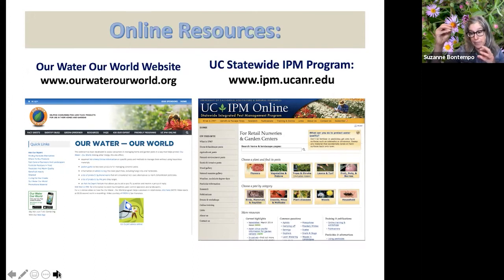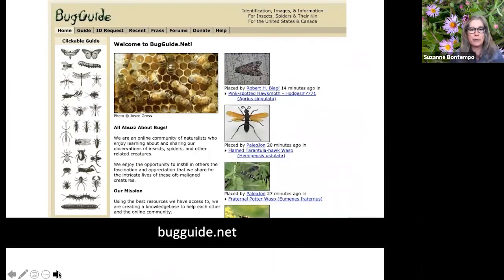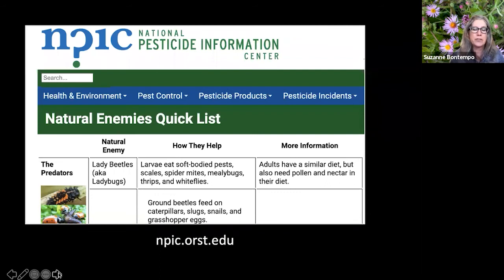On the UCIPM website there are also quick tips for beneficial predators and the range of ladybugs we'll see around the garden. Another great resource is bugguide.net — you can take a picture of a bug, email it to them, and they'll identify it. The National Pesticide Information Center is also great — not only for understanding pesticide active ingredients, but there's also a quick list of natural enemies. Check it out.